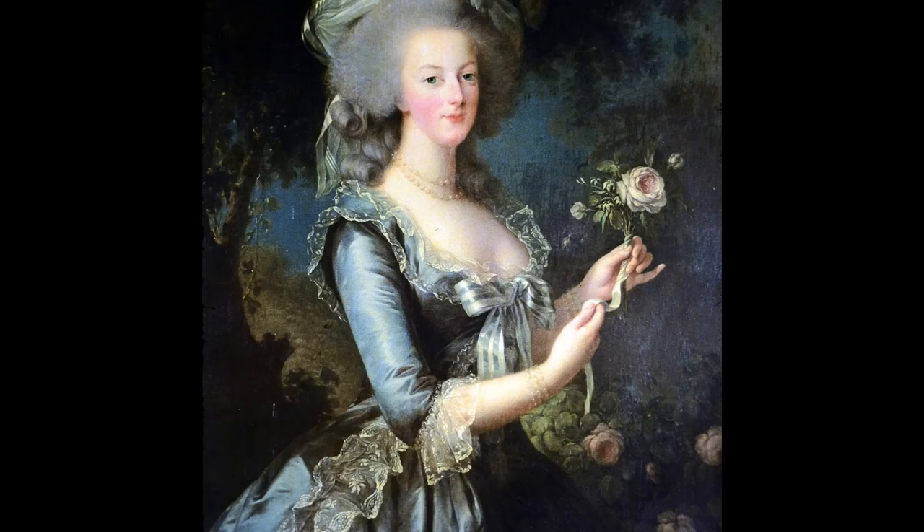The scandal was such that the portrait was hastily removed and replaced by the famous Marie Antoinette à la Rose. The Queen wears a blue-gray silk dress and rich pearl jewelry — attributes more in line with those of the Queen of France. Unfortunately, the damage was done.